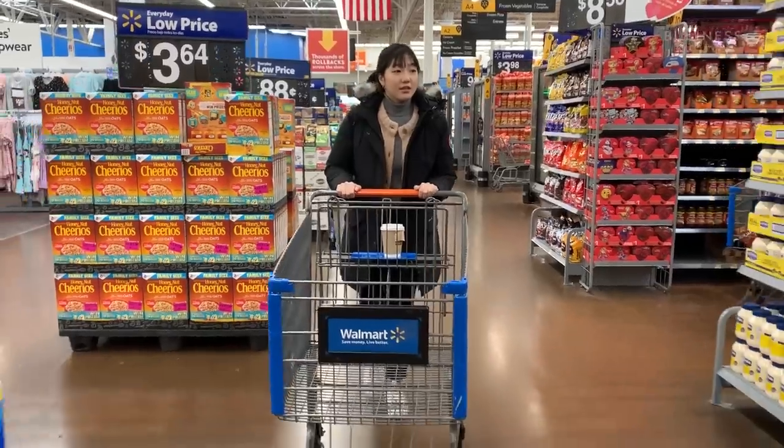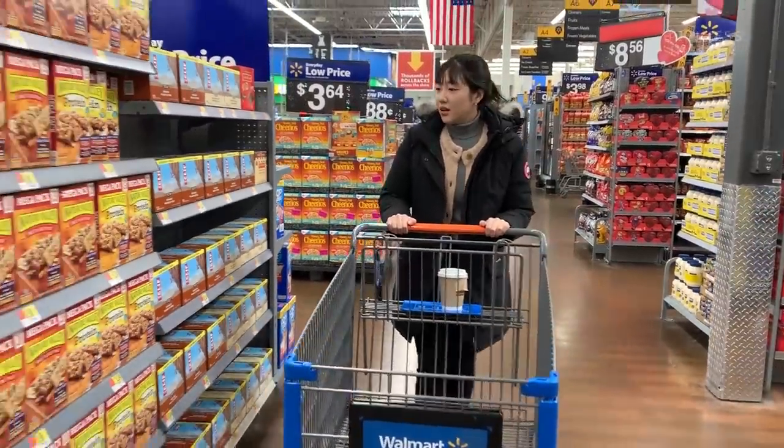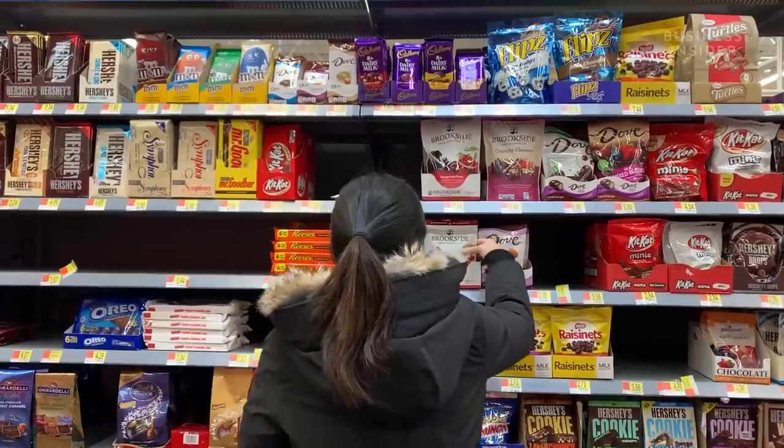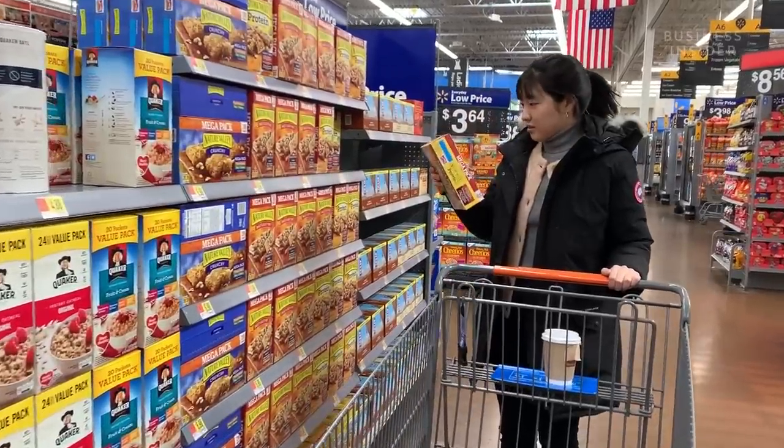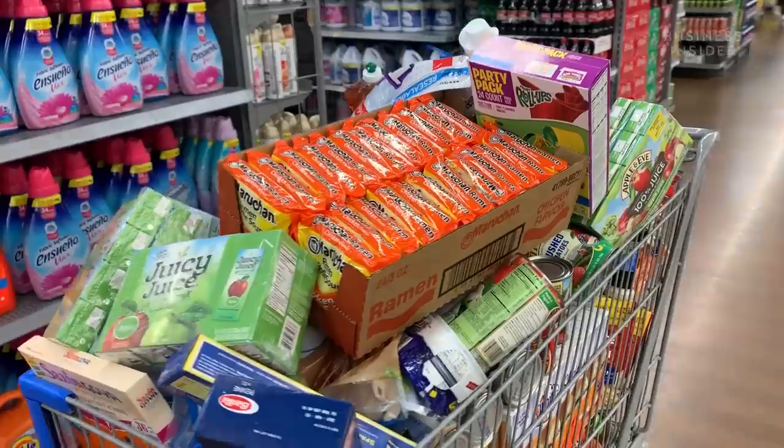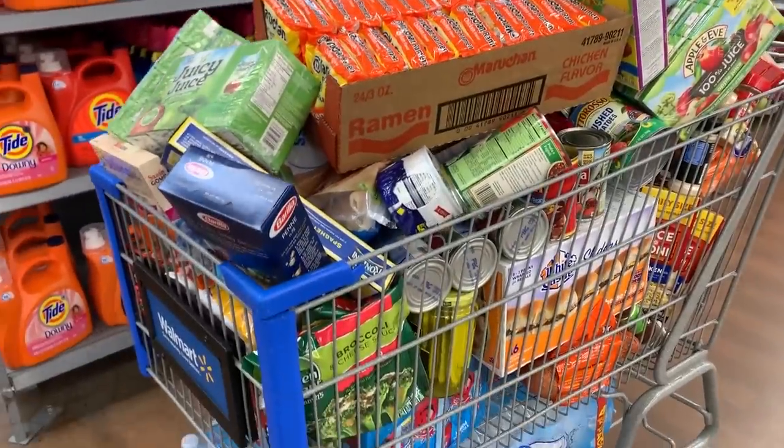If you're going into Walmart, you're on a treasure hunt to find the best bargains out there. And while you're busy finding good deals, you may not realize that Walmart uses sneaky tactics to make you spend more money than you were initially intending.